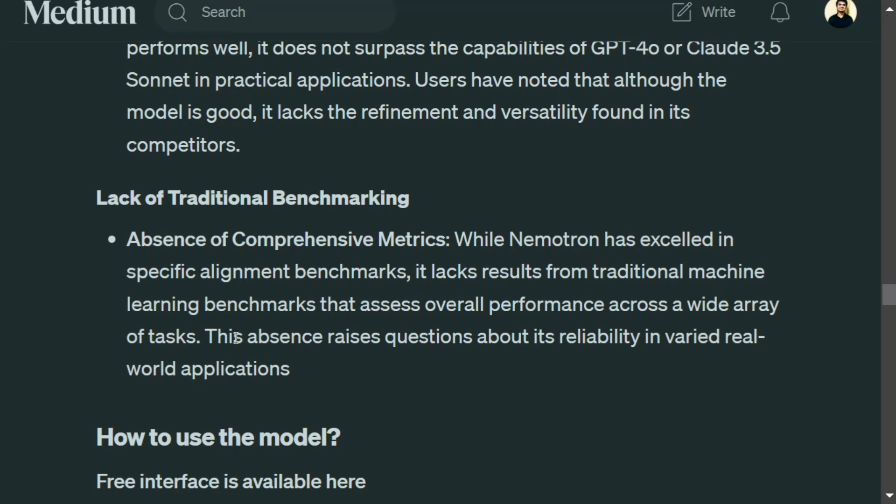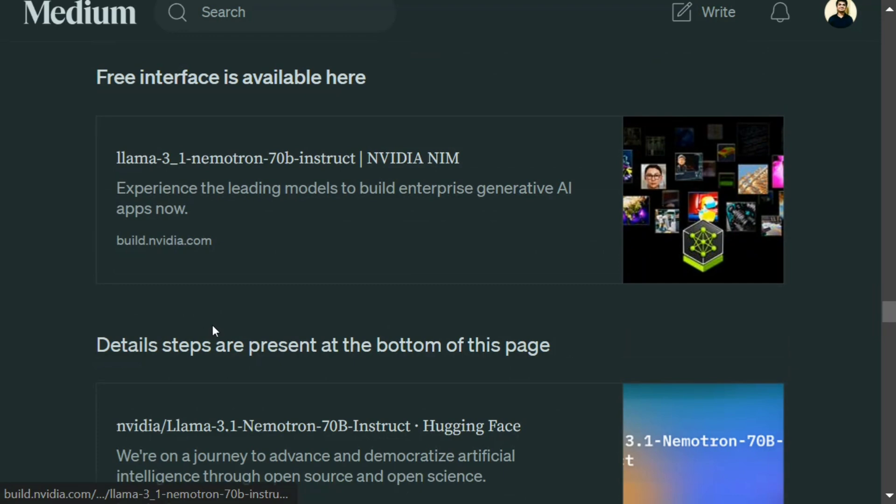Nemotron was good when I tried it, but it still has a lot to cover compared to GPT-4o and Claude 3.5. The model is available on Hugging Face as well as on Nvidia's official page — you can try it out and let us know your views.